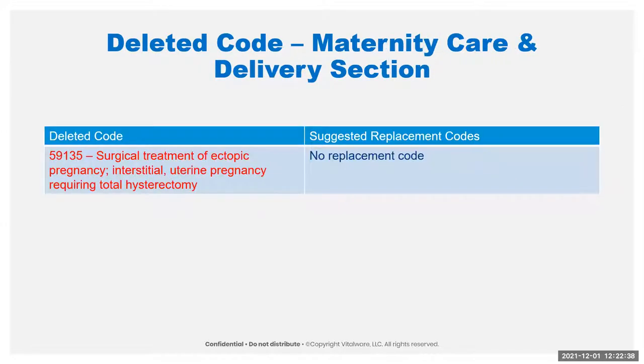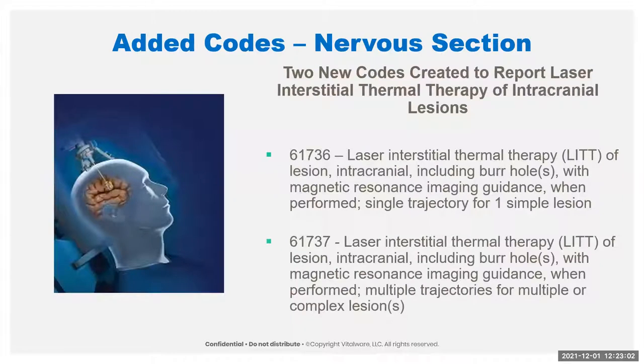Onto the maternity care and delivery section — they deleted the code for treatment of ectopic pregnancy requiring total hysterectomy. This just really isn't needed anymore; it used to be more of a treatment of choice and it just isn't anymore. No replacement code for that one.